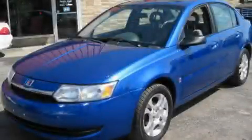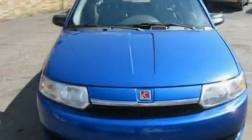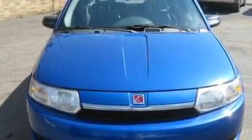This is a 2004 Saturn Ion. It has a 2.2-liter four-cylinder engine and a manual transmission.